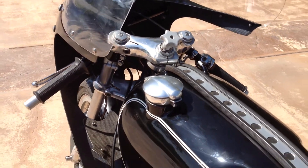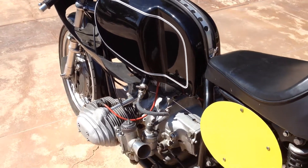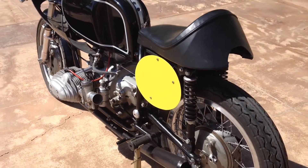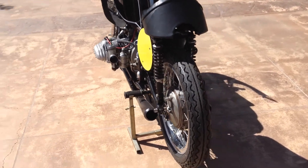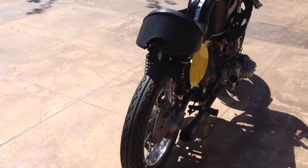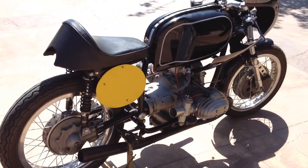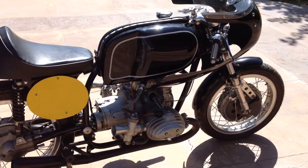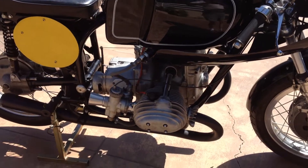This motorcycle, along with many others, can be viewed on our website at www.baderinternational.com, or you can call me direct at 805-798-1802 and I'll be happy to speak to you about it. While you're on our website, make sure you check out our new online magazine called the Motorcycle Investor Newsletter — it's free to everyone, all you have to do is go online and sign up. Thank you.